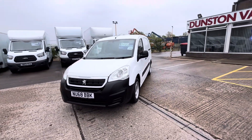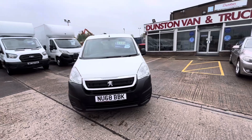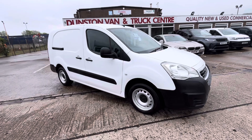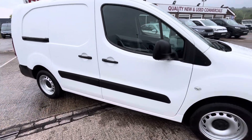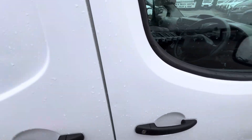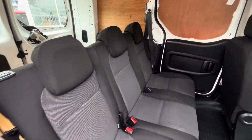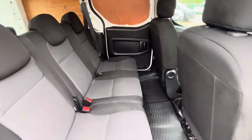£9,495 plus VAT. It's got five seats. You've got all your electric windows, electric mirrors, remote central locking as standard. Three seats in the back — all very nice and clean back there.